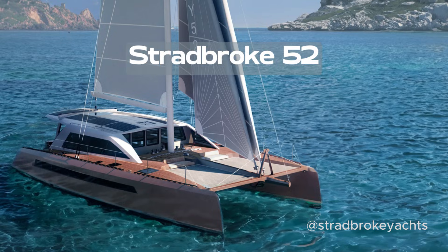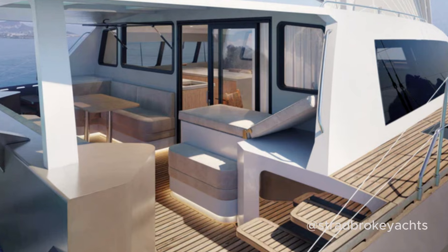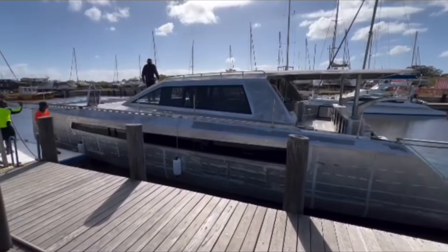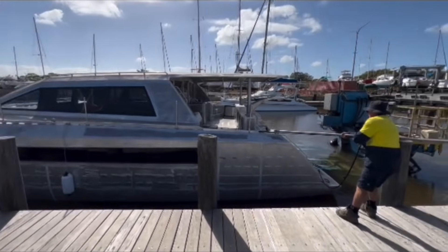The Stradbrook 52 is a versatile catamaran built for speed but with more emphasis on comfort. Its aluminium construction ensures strength without adding unnecessary weight. Stradbrook Yachts are building boats designed in partnership with De Villiers Marine Design from New Zealand, with beautiful lines rarely seen on aluminium catamarans. With a forward internal helm and forward cockpit for sail controls, she provides safe, easy, short-crewed sailing.